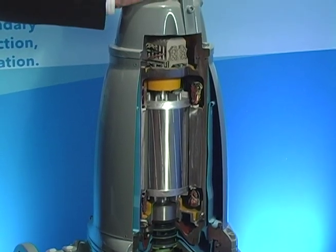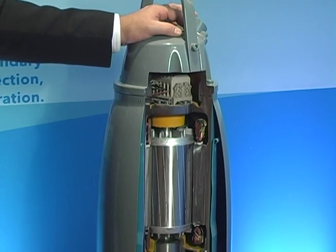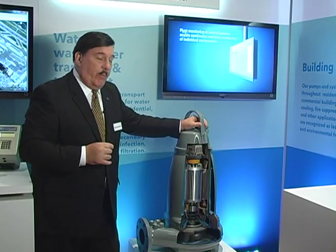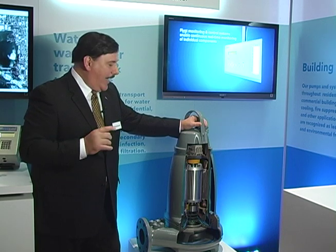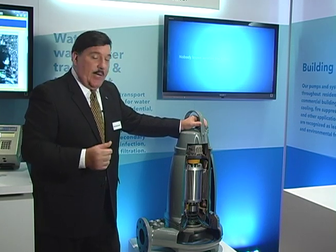Modern trash is the wipes, Swiffer pads, all the things called non-woven sheet product. It's just a bane for wastewater operators because their pumps cannot handle that. The Flight N-Technology pump handles it regularly, easily, and provides sustained efficiency.